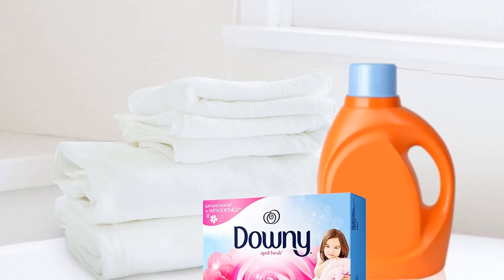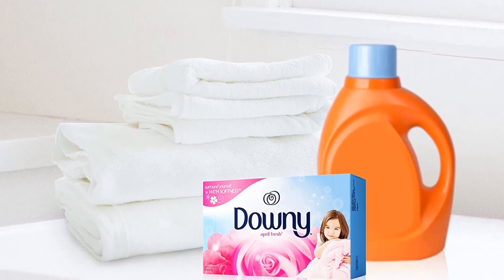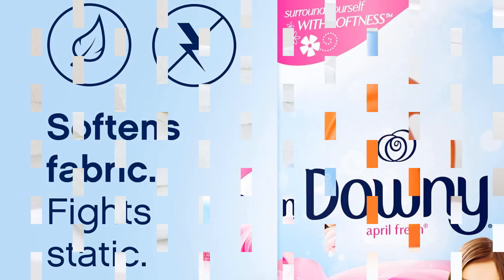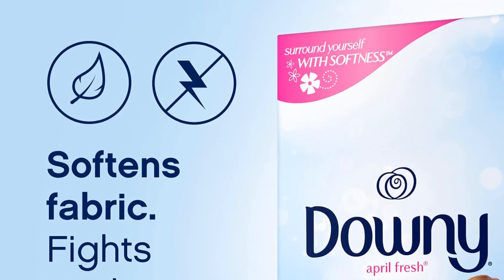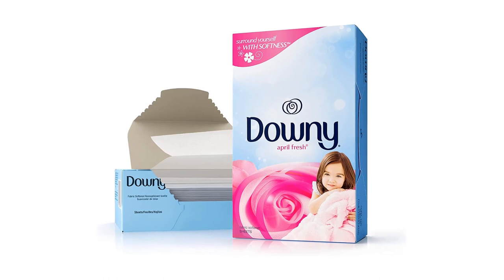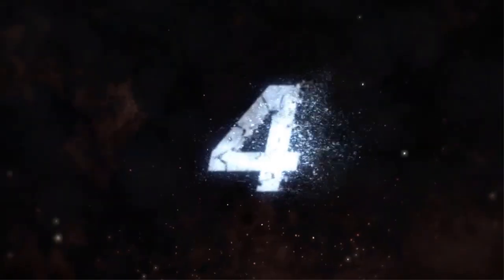Pros: reduces static cling, adds a pleasant smell to laundry, can be used to freshen up closets and drawers, affordable price. Cons: can leave residue on clothes, fragrance may be too strong for some people, not suitable for people with sensitive skin.